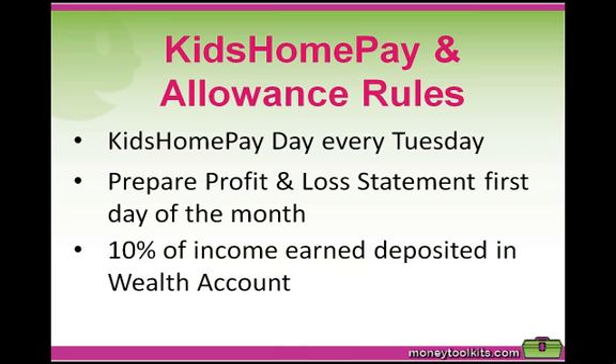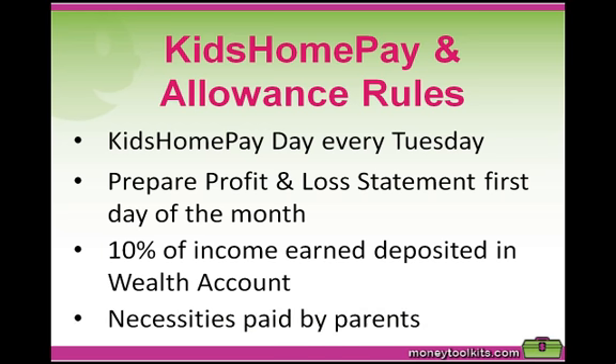10% of the Kids Home Pay earned must be deposited in each child's wealth account, and 10% of gifted allowance must be deposited into each child's education account. The price of certain necessities — which you'll make a list of — will be paid for by parents. If children want a higher-priced product, they must save the difference in price before the purchase is made.